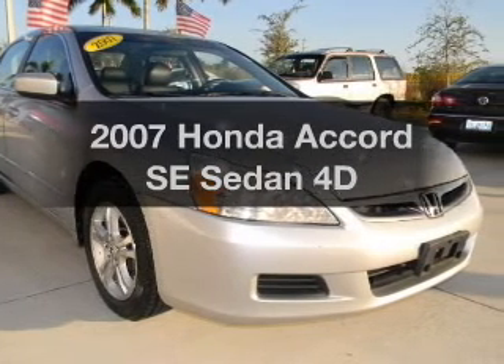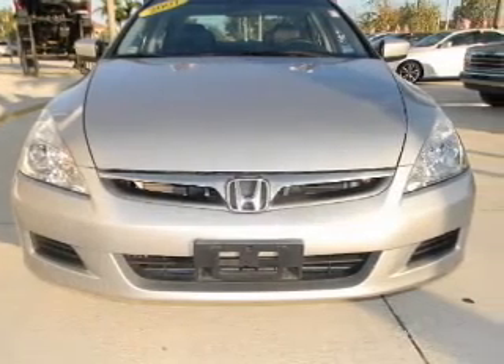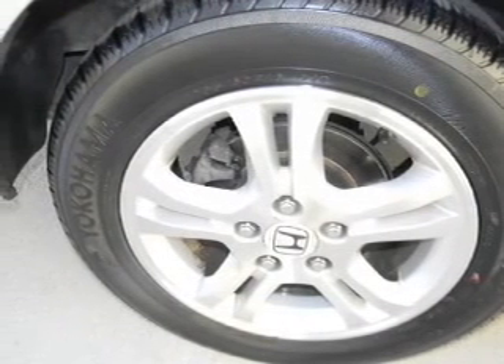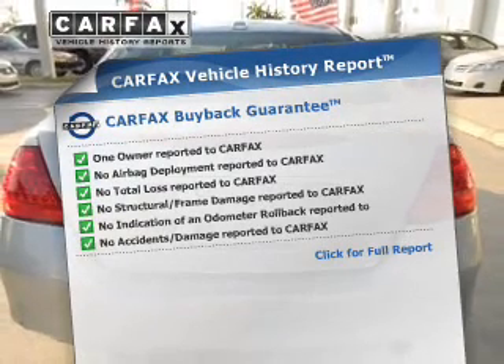Check out this 2007 Honda Accord. If you're looking for an automobile with great attributes, look no further. With a reliable engine connected to a smooth shifting automatic transmission, you will appreciate the safety feature of anti-lock brakes. Carfax is offered to provide you with peace of mind.